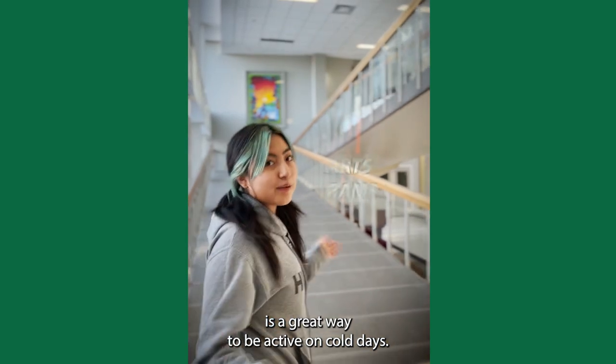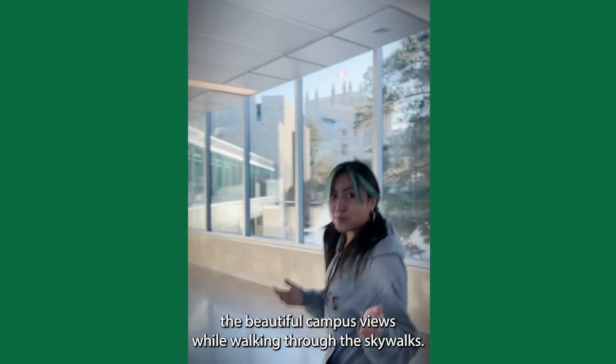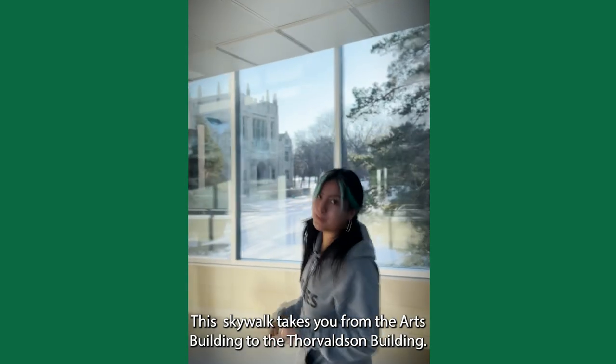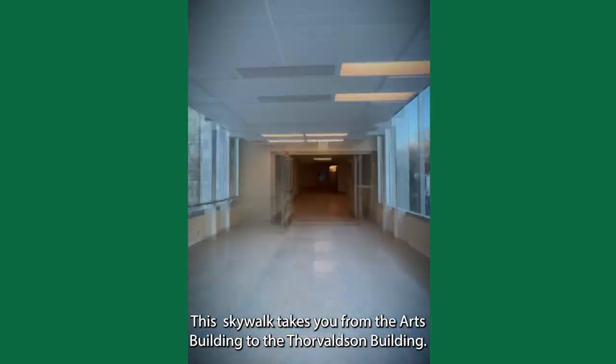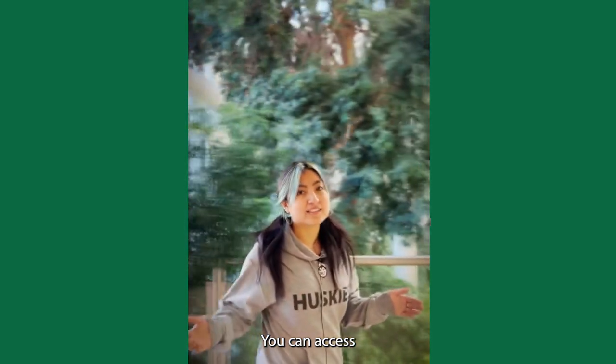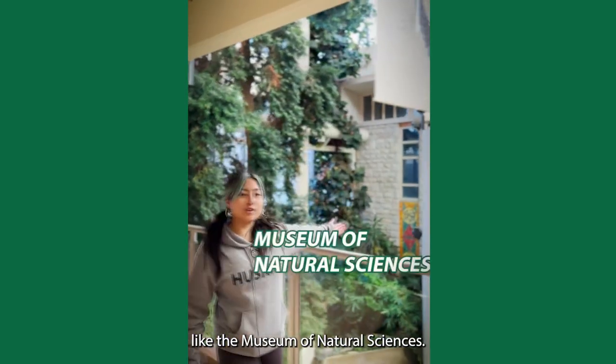We are here at the ramp of the Arts Building. Check out the beautiful campus views while walking through the skywalks. This skywalk takes you from the Arts Building to the Thoroughbalson Building. Take the skywalk to the Geology Building when you are craving access to green spaces. You can access many USASC art galleries and museums through indoor walking routes, like the Museum of Natural Sciences.